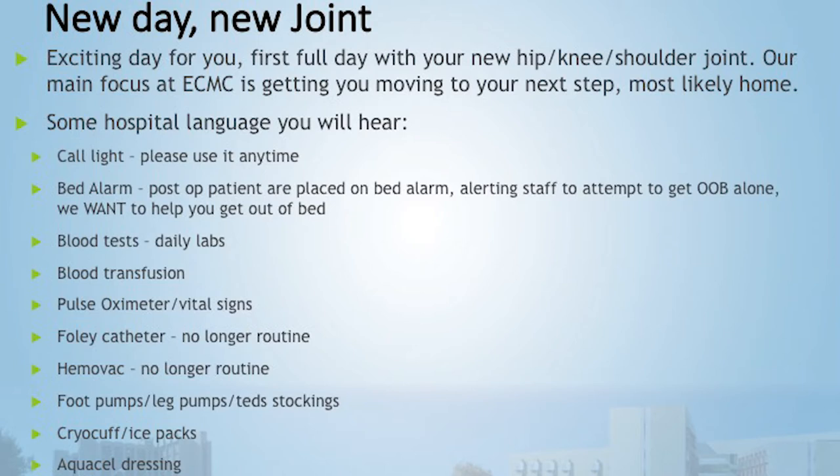A Foley catheter is a tube placed into your bladder during surgery to collect urine. If you wake up with one, there's a standing order to remove it either that night or first thing the next morning. A hemovac is a drain placed into the joint space to collect blood and body fluid — the nurse empties it every shift and monitors the output.